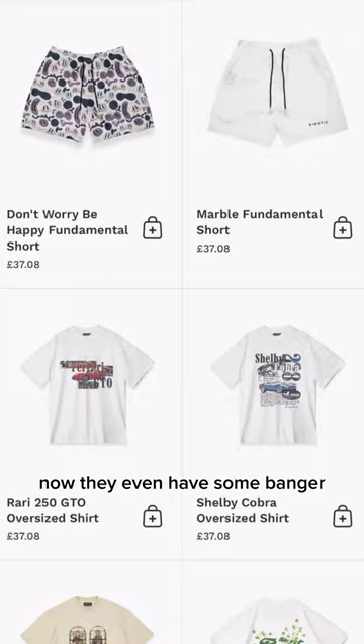Now they even have some banger vintage style oversized shirts, which looks super clean. But also if you use the promo code Elliot Page, you can get 10% off of everything.